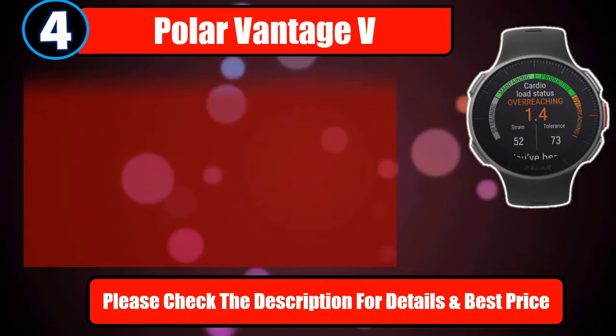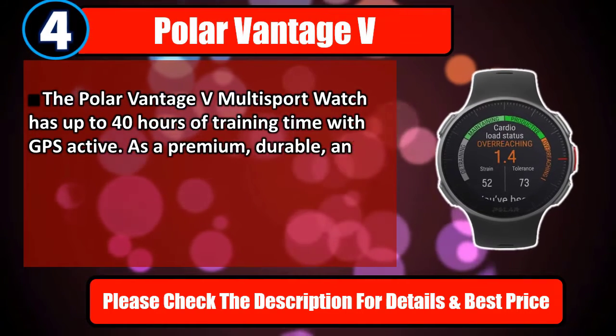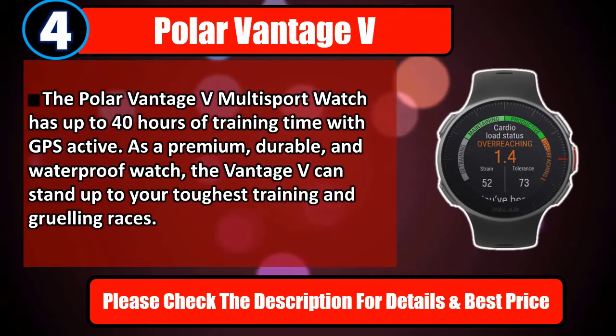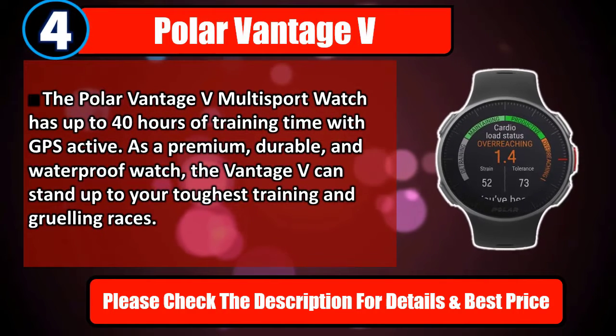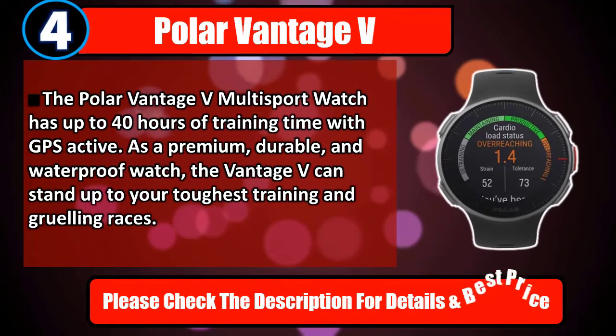Number 4: Polar Vantage V. The Polar Vantage V multi-sport watch has up to 40 hours of training time with GPS active. As a premium, durable, and waterproof watch, the Vantage V can stand up to your toughest training and grueling races. Please check the description for details and best price.